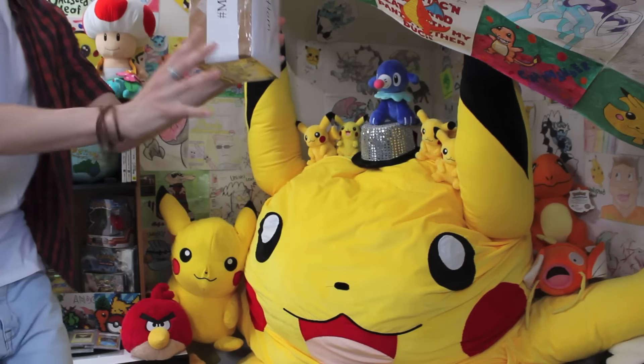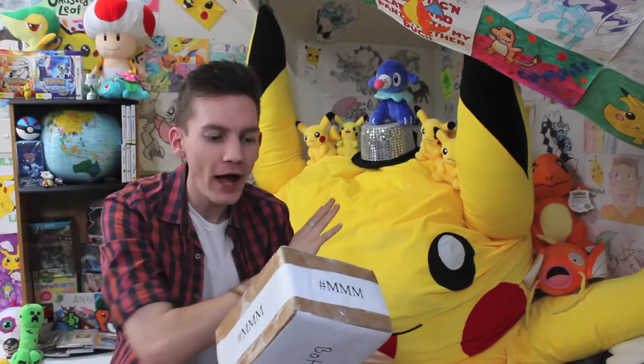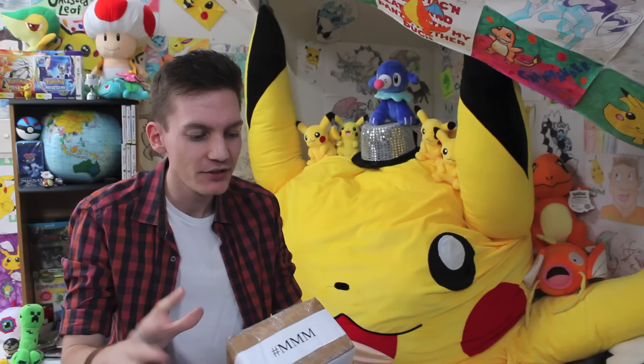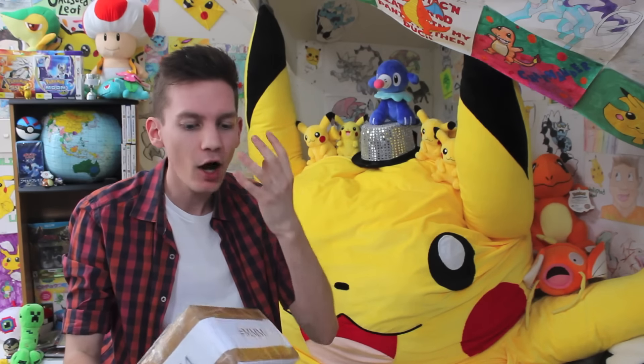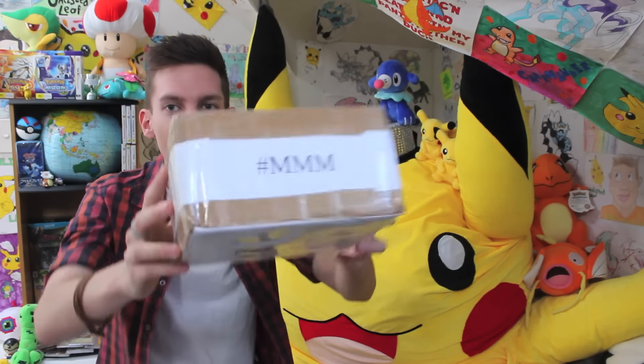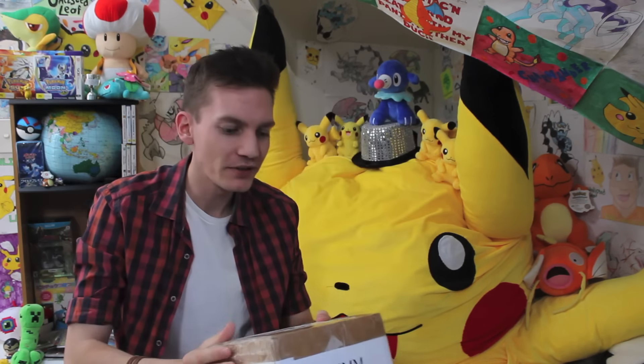Holy smokes guys, today we've got the episode — the hashtag triple M that everyone's been waiting for absolutely ages. I've been personally waiting for this for like three to four weeks. I thought this would have happened ages ago, but honestly I'm going red in the face right now, and that is because I knew what's inside this box. It says hashtag triple M on every angle — it arrived at the PO box this week, and let's get it open.